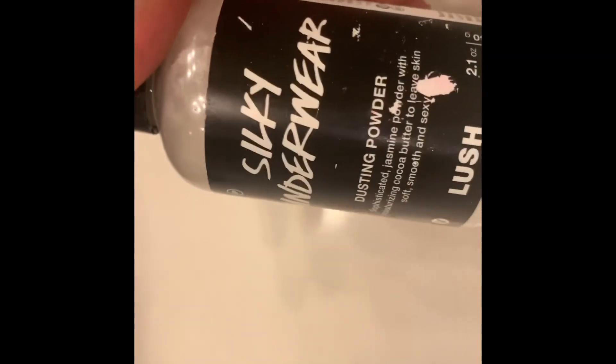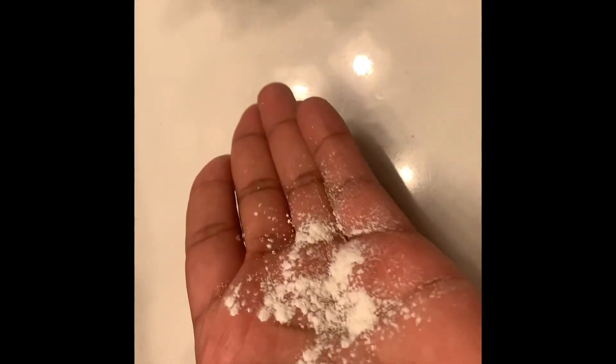One more product I almost forgot — Silky Underwear, which is a dusting powder that smells like jasmine. It is amazing. I use this whenever I go out and it's really hot outside — I rub a little between my thighs and underneath my arms to help prevent chafing. It smells literally so good. They also recommend sprinkling some onto your sheets at night — it smells so relaxing. It smells like jasmine and cocoa butter and it's absolutely amazing. If you suffer from chafing, I highly recommend this.